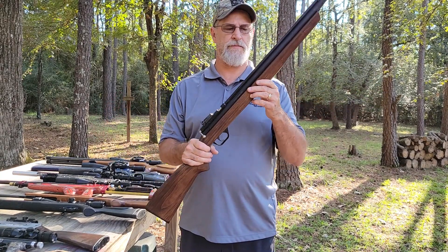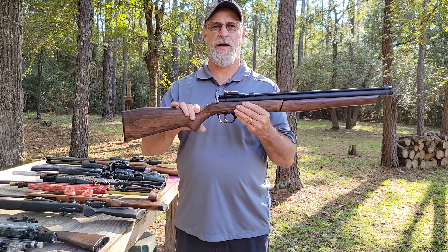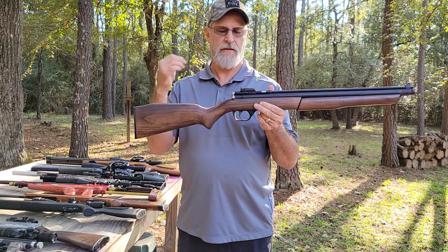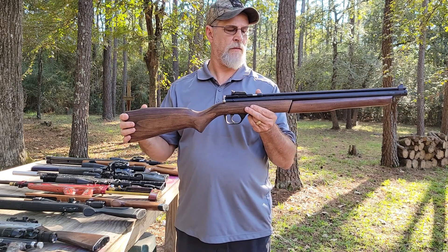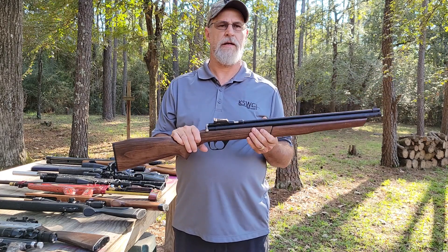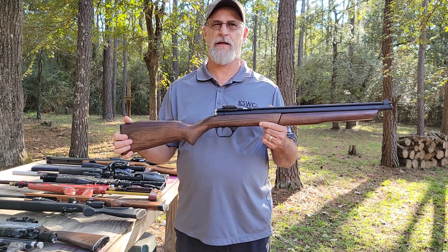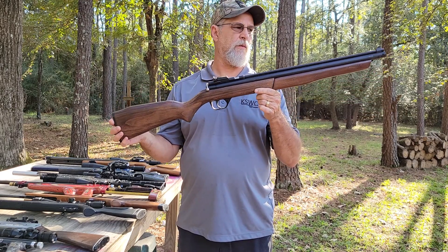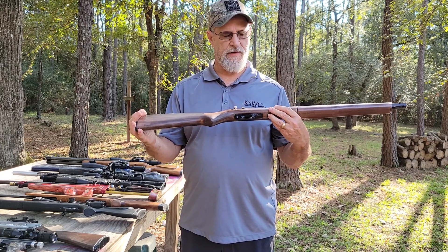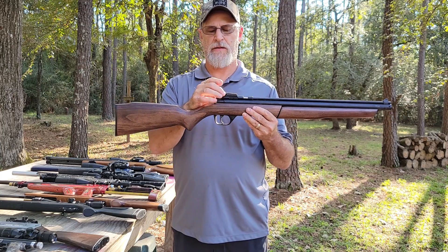Next is a Benjamin 392 — everybody knows Benjamin pumps. This is not the latest model but the last model they made with wood stocks. I won it in a shooting contest; I think it was a hundred yards and you had to hit a cowbell, and I was the only one that did it. It needed a little work done to it, fixed it up, works fine now. Still working on the sights — I put a new sight on it but need to make a blade for it.